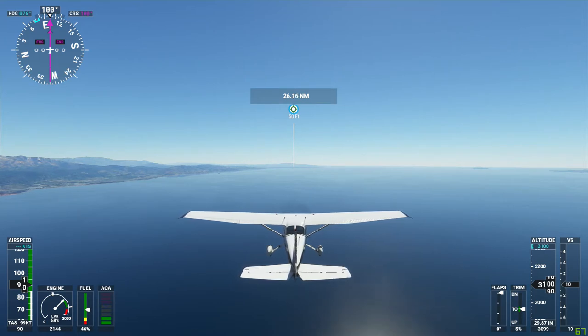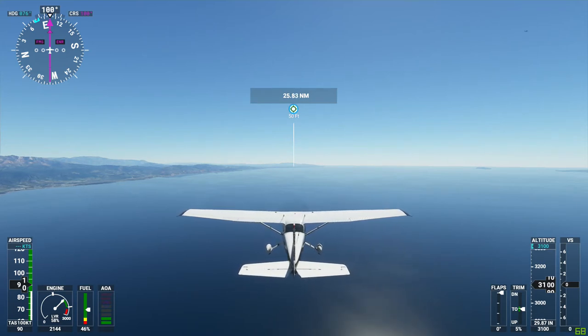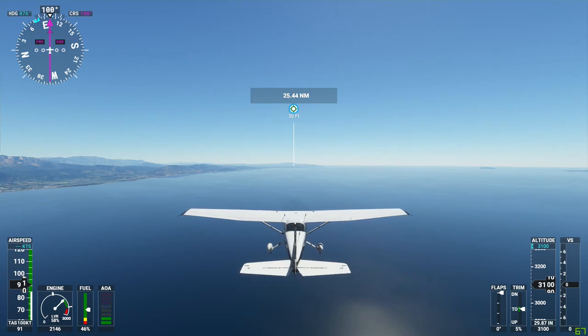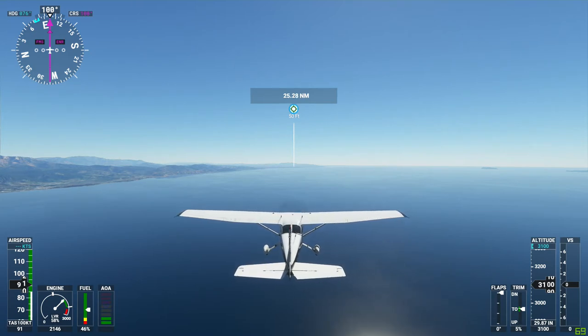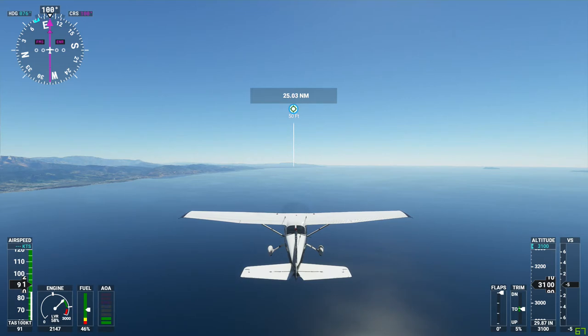I've got a 2080 Ti with all the graphics settings dialed all the way up — traffic settings, airport, personnel settings, vehicle settings, all dialed all the way up. I'm overclocking the 2080 Ti and it's working out very well. I've been able to fly using Ultra in 4K. The frame rate starts to go down — I'm now at 30 or something — but it looks really nice in 4K. If I can, I'll start recording in 4K.